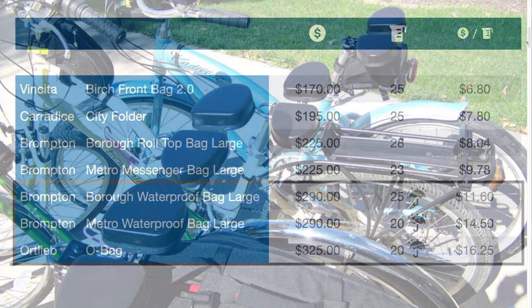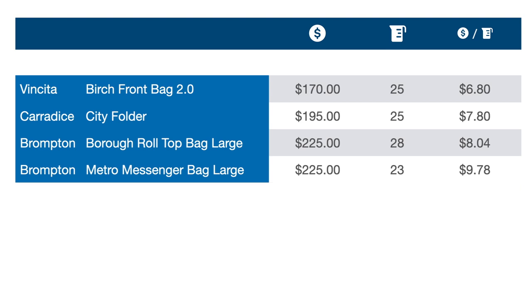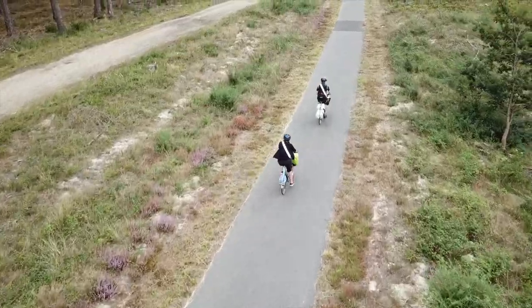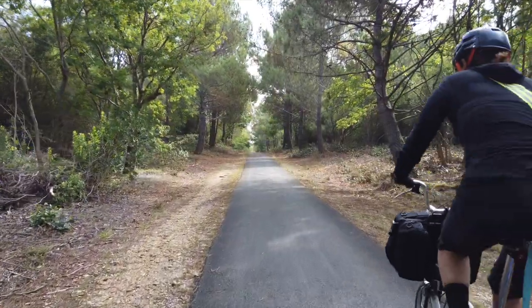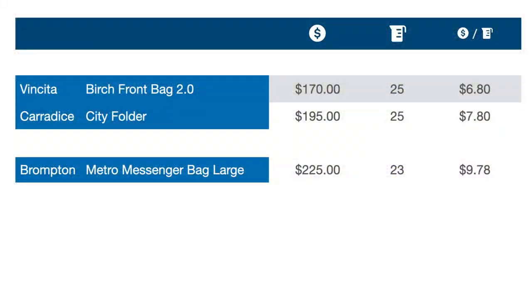That leaves us with semi-finalists: the Vincita Birch bag, the Caradice City Folder, the Borough Roll Top, and the Metro Messenger. While the Borough Roll Top would be top of the list for touring, the use case scenario we defined previously focuses on daily or weekend trips, so we'll drop it, leaving the last three bags standing: the Birch, the City Folder, and the Metro Messenger.